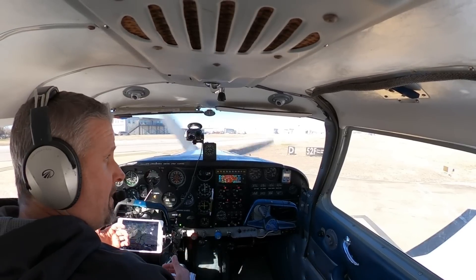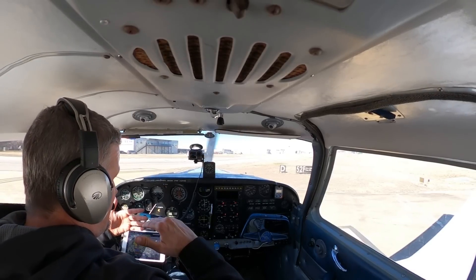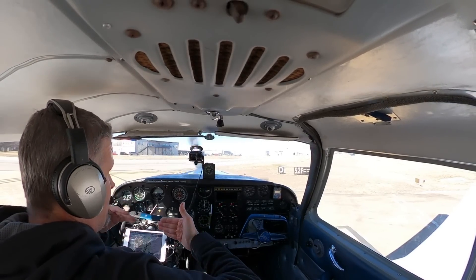Sometimes you'll be in the run-up area and you'll hear an airplane making this whoosh whoosh sound. What that is, is they're actually changing the pitch of the prop. They've got to test it out, make sure that the oil gets to the prop governor, everything's working really well. That sound is actually the way the wind sounds when the prop angle changes.